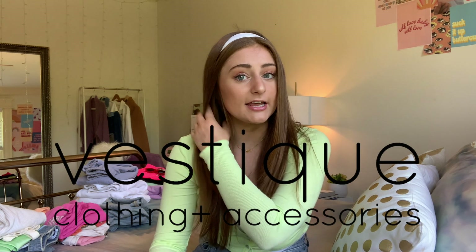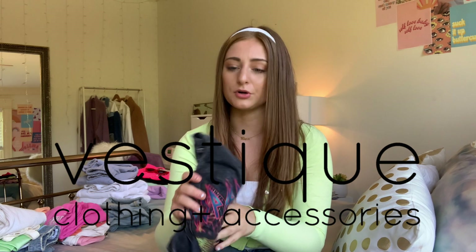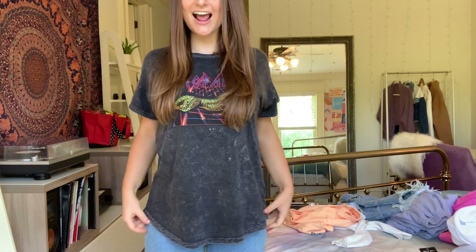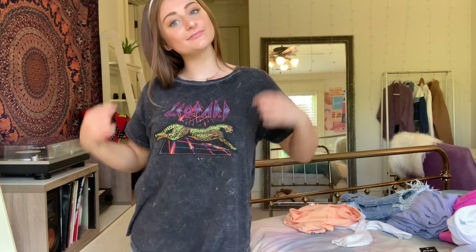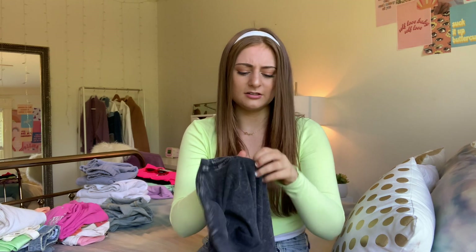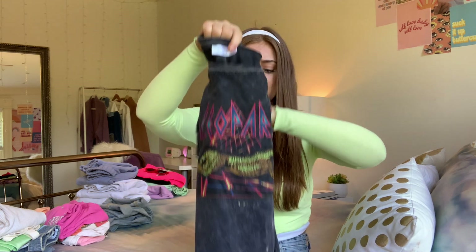The next thing is from a boutique called Vestique — it's in my area but they have other stores and an online shop. It's this cute graphic t-shirt that says 'Leopard' on it. It was definitely not as cheap as Edika, but I wore it in my Lazy 5 Ranch vlog. It's super soft, I got a size medium, it covers my butt, and it's oversized enough without swallowing me.